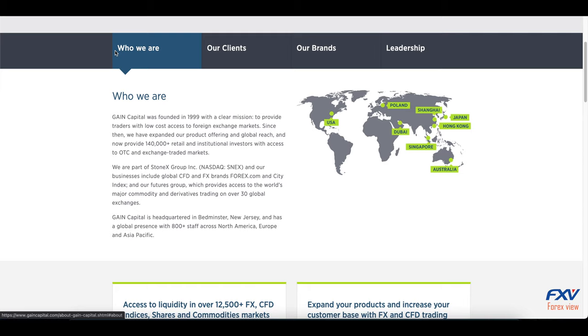This broker provides FX trading products and broker services through multiple well-known subsidiaries including forex.com, City Index, and GTX. Gain Capital is also known to offer its services through several white-labelled brokers and introducing brokers, which has taken the company's global presence to over 180 different countries through more than 900 partnering firms.